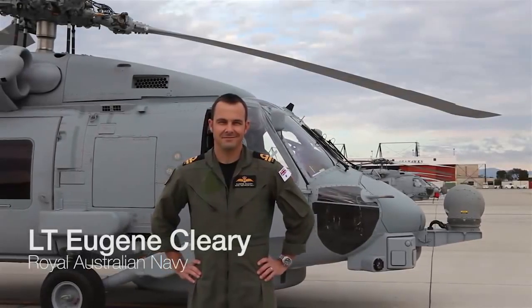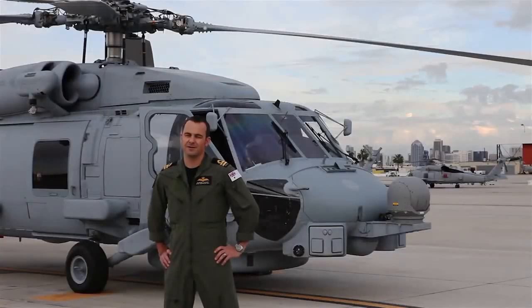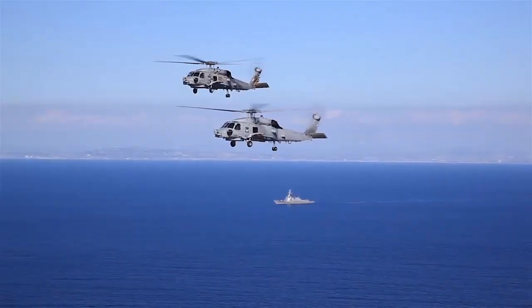I've been flying the MH-60 Romeo now for two and a half years and I've got about 500 hours in the cockpit. First and foremost, the aircraft is proven — proven by the US Navy as a really formidable ASW and anti-surface platform.